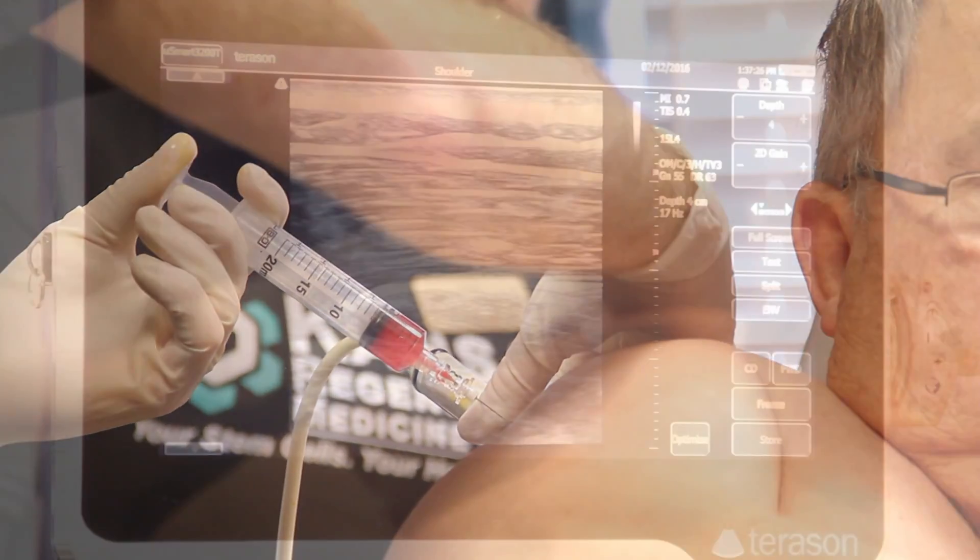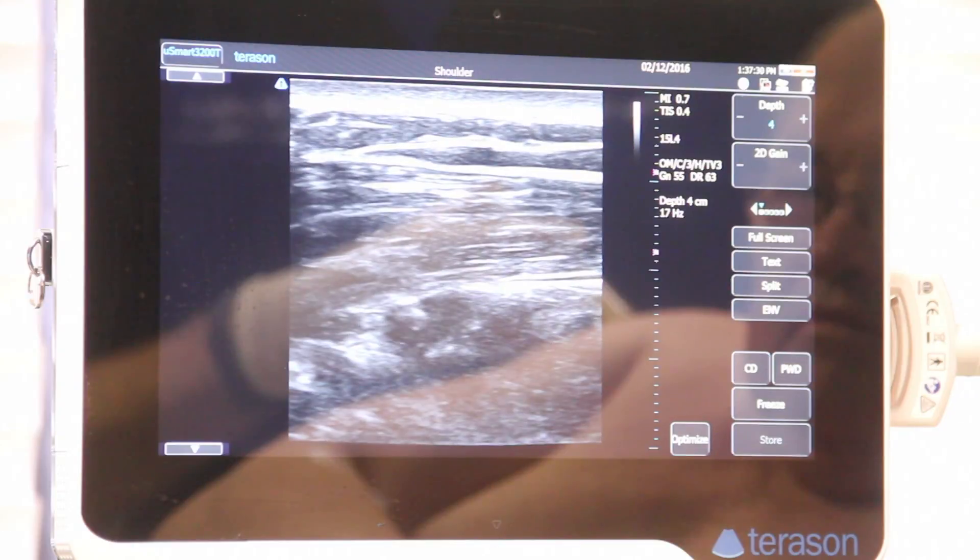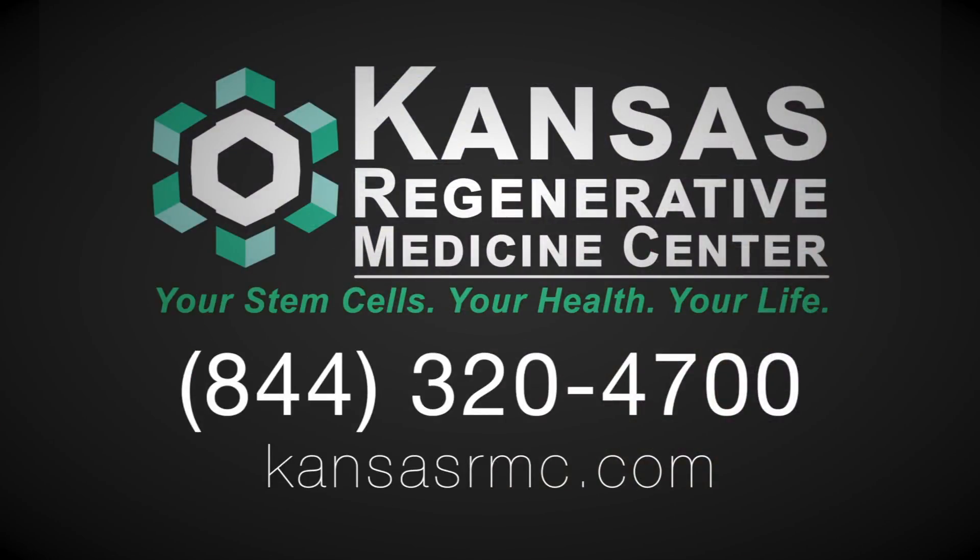I'm in here today to have my shoulders, my hips, and my back done, so I'll be able to go back to my sawmill, my shop, and do about anything I want to do.